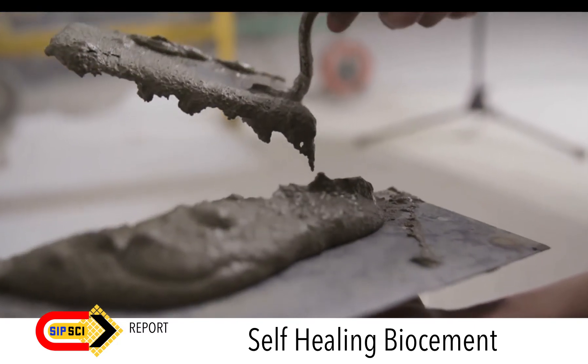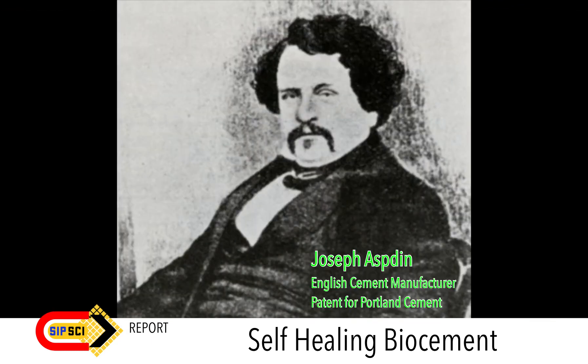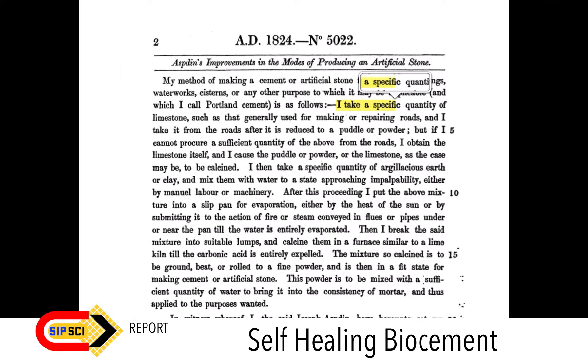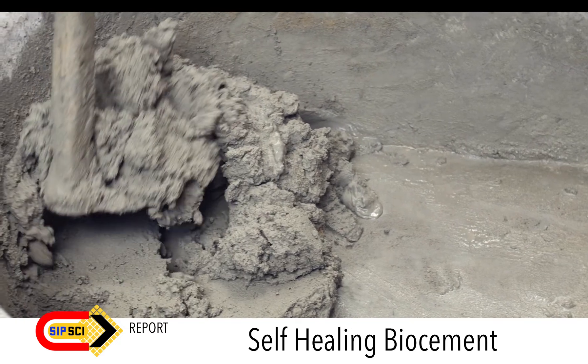The world first came across this material in 1824. Cement was first developed by Joseph Aspdin, an enterprising 19th century British stonemason, who heated a mix of ground limestone and clay in his kitchen stove until the mixture calcined, and then ground it into a fine powder. The result was the world's first hydraulic cement — one that hardens when water is added.